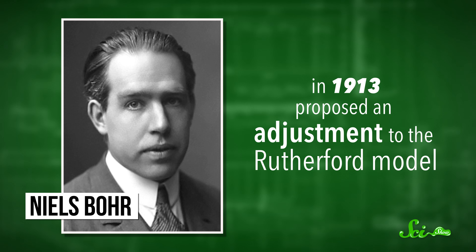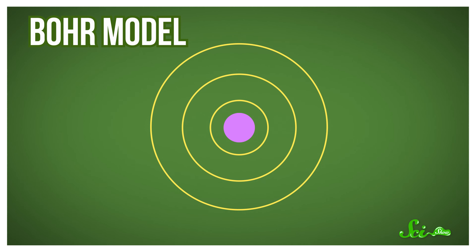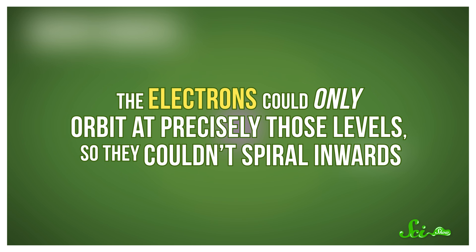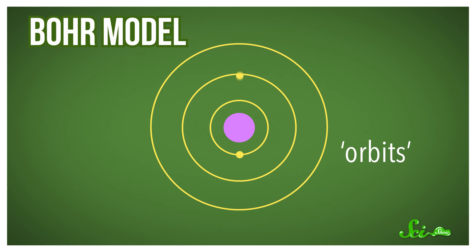Just two years later, in 1913, Danish scientist Niels Bohr proposed an adjustment to the Rutherford model that solved this problem. Bohr's model predicted that electrons orbit at very specific energy levels, which he called orbits. The electrons could only orbit at precisely those levels, so they couldn't spiral inwards. An electron could switch levels if it absorbed or released some energy, but only specific, discrete levels were allowed, and electrons couldn't go below the lowest level. That explained why stable atoms didn't just collapse.